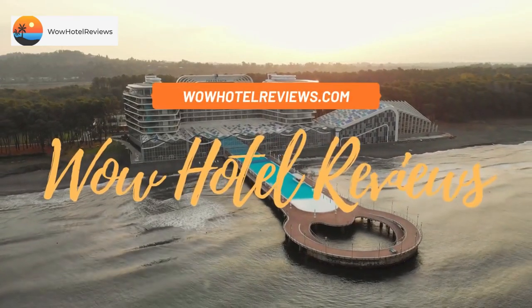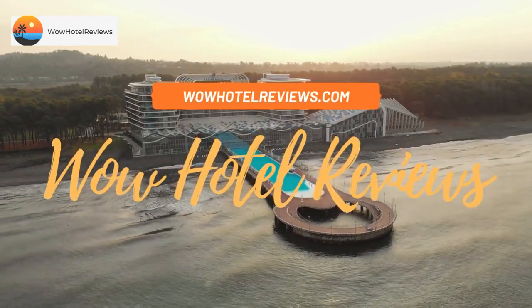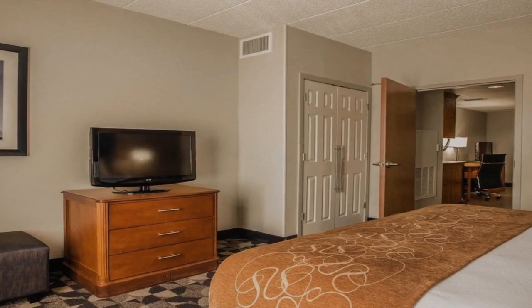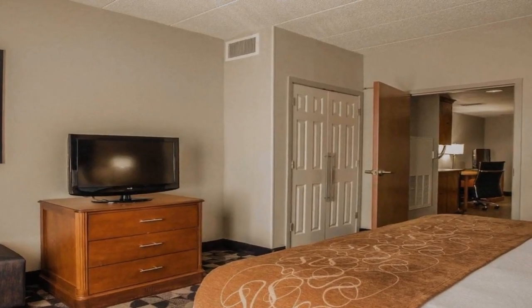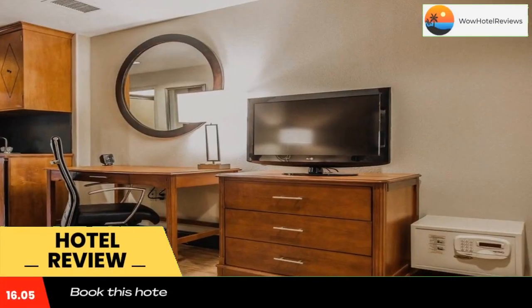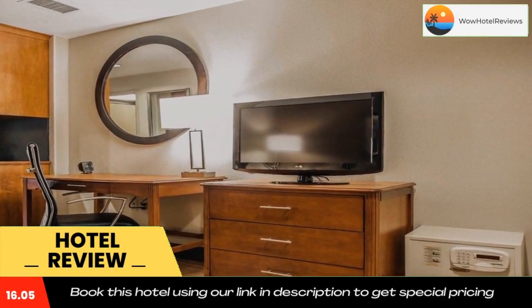Hello guys, welcome to Wow Hotel Reviews. Today I am reviewing Comfort Suites Columbia at Harbison — it's a three-star hotel. Please use our Booking.com link in the description to book the hotel and get good pricing.